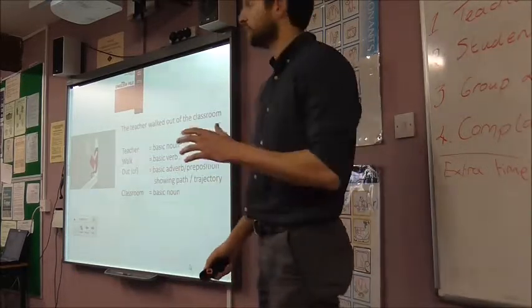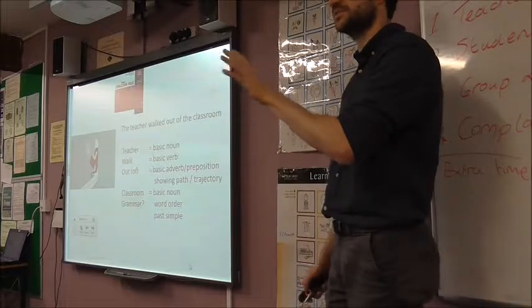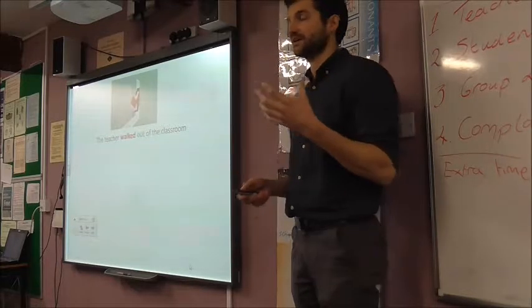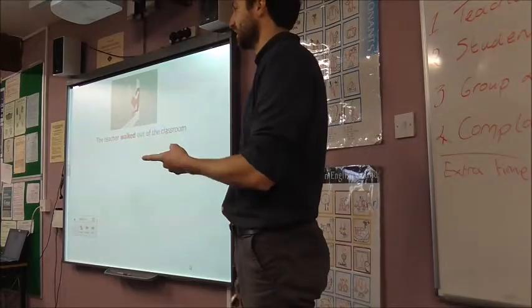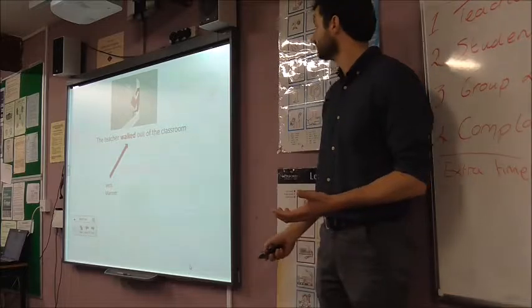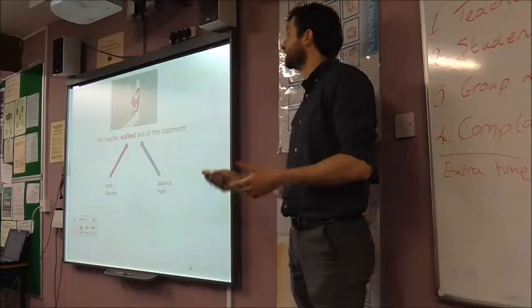If you're a teacher, I would wager the most difficult thing about teaching that sentence would be the grammar — either the word order or the past simple. But I want to draw your attention to something that isn't dealt with very much in textbooks, and certainly wasn't in the CELTA curriculum. Look at the verb — walked. That verb gives us the manner in which something is done. Now look at the adverb — out. Out conveys path and trajectory. So the teacher can walk up, down, in, out, over, across, under, around. In this case we have path — out.